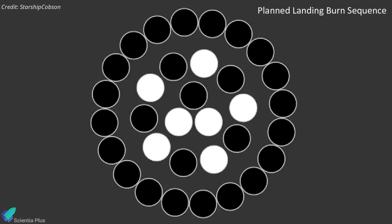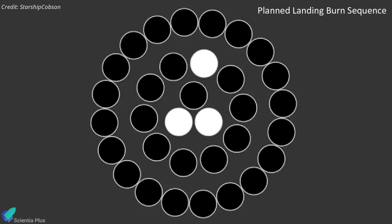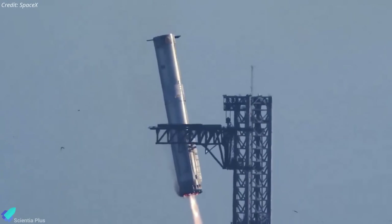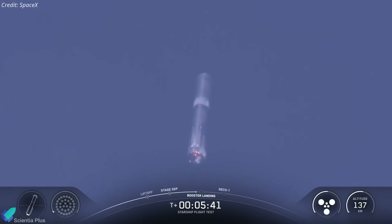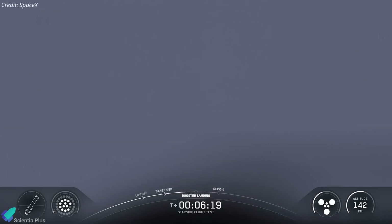Among the pre-planned objectives was testing engine-out scenarios during the landing burn, designed to have backup engines automatically take over thrust control if a failure occurred — a vital feature intended to ensure the booster could still land safely even if an engine failed seconds before the tower catch. However, during the landing burn, things began to deviate from the plan. One of the 13 center engines failed to restart, and telemetry data soon confirmed that all engines had shut down moments later. The booster was approximately 20 seconds from landing when the anomaly occurred, resulting in its loss.